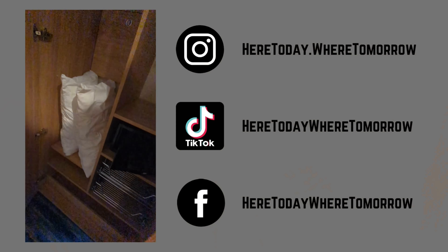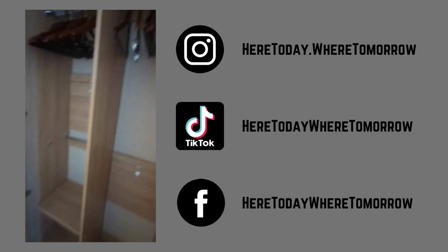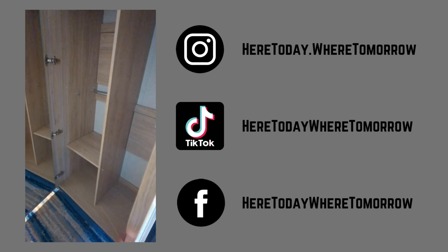Across the hallway here we have two sets of wardrobe space. This first one has some sliding drawers and your safe, and the second set here has a full length mirror.